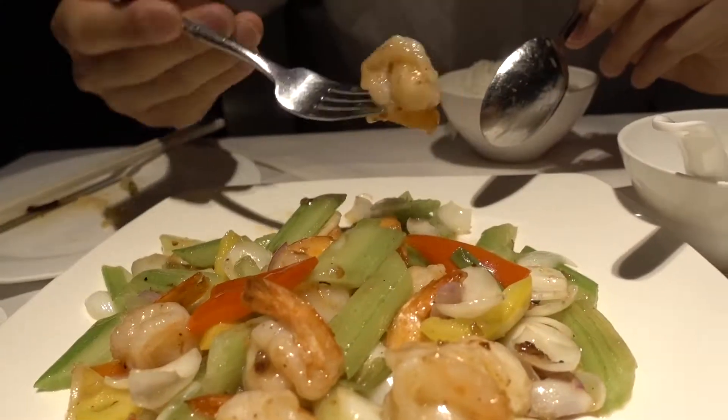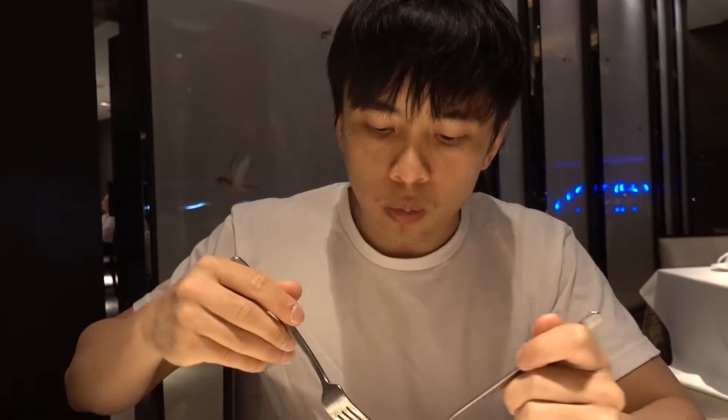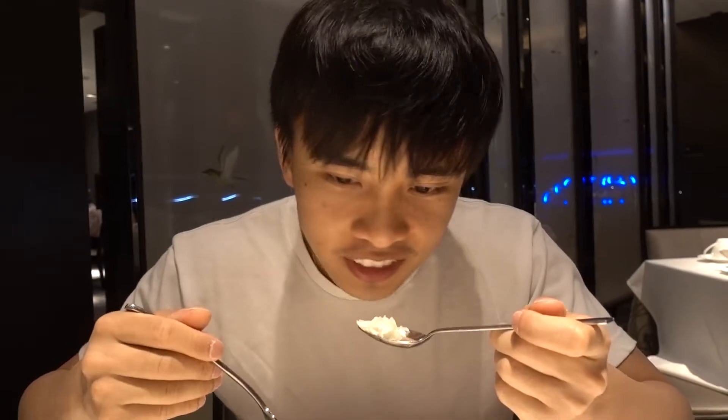I like that. This is some spicy wok tossed prawns and vegetables. Let's give this a go. Mmm, that's really good. Let's try one of these celery stalks. Mmm, crunchy, nice and fresh.